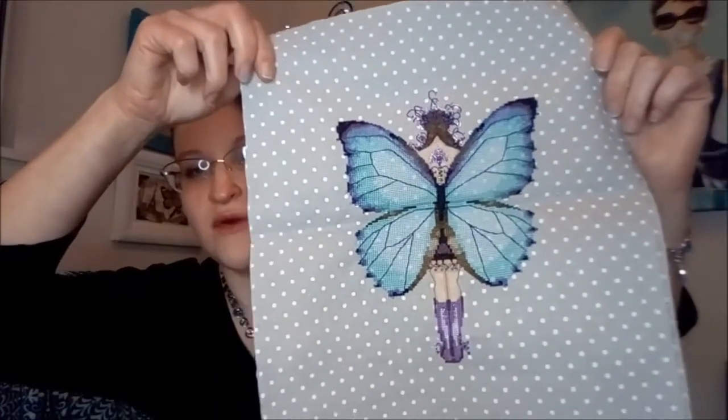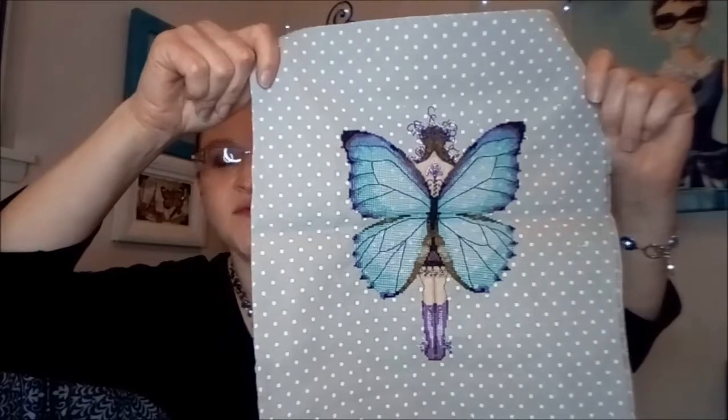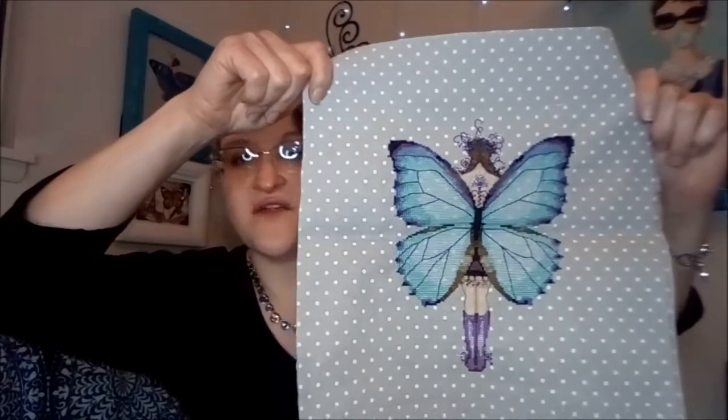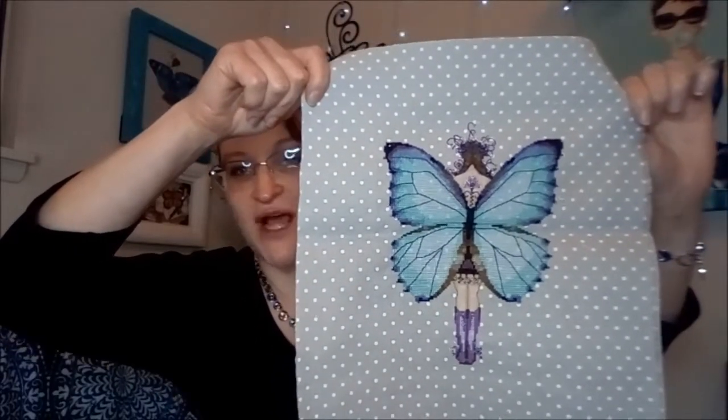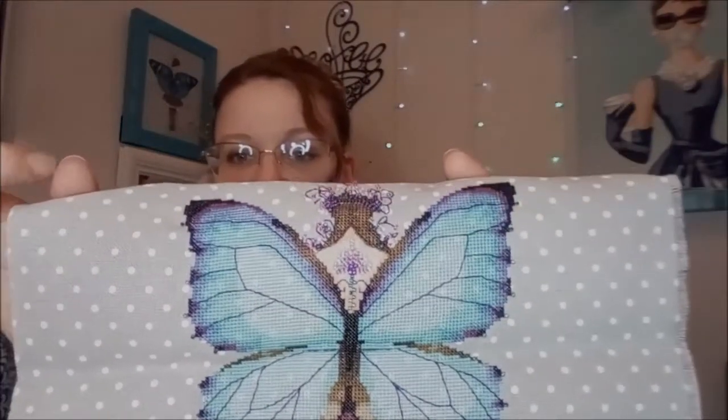Then I finished the Aurora Morpho by Nora Corbett on 32 count petite point gray Lugana. This is another one of my favorite fabrics to stitch on. What I particularly liked about this is that the really soft green in her wings is almost slightly translucent where you can see the dots behind her wings, which makes them look slightly sheerish. This one is fully beaded and ready to frame — that is one of my next things to do. All beaded, the kroniks all in it — I just think it's adorable.